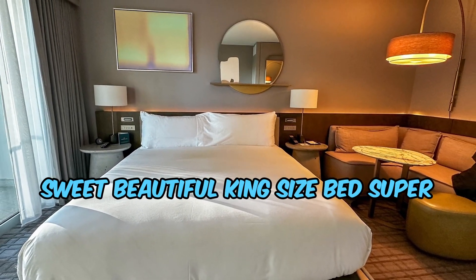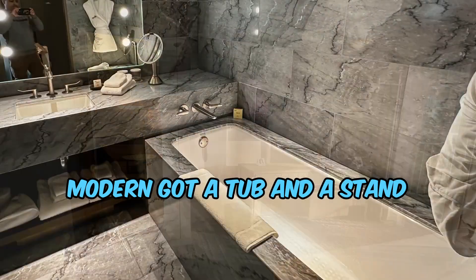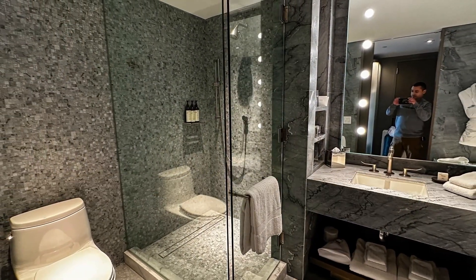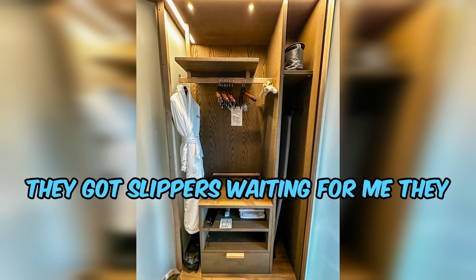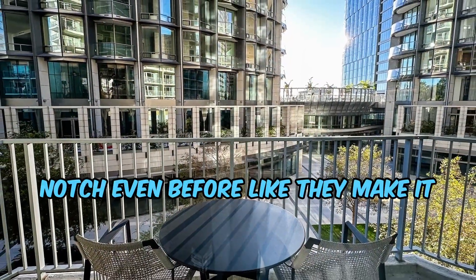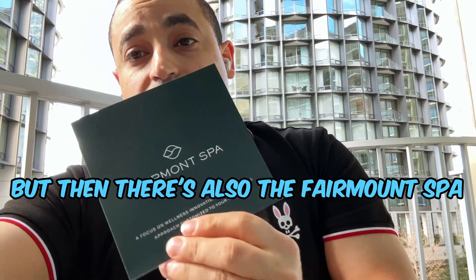My suite is beautiful — king size bed, super soft, big TV, really modern. It's got a tub and a stand-up shower which just looks amazing. Housekeeping is totally professional. Every time I leave, they've got slippers waiting for me, they fold the bed, they make everything look top-notch — even better than when I first came in. Just great.